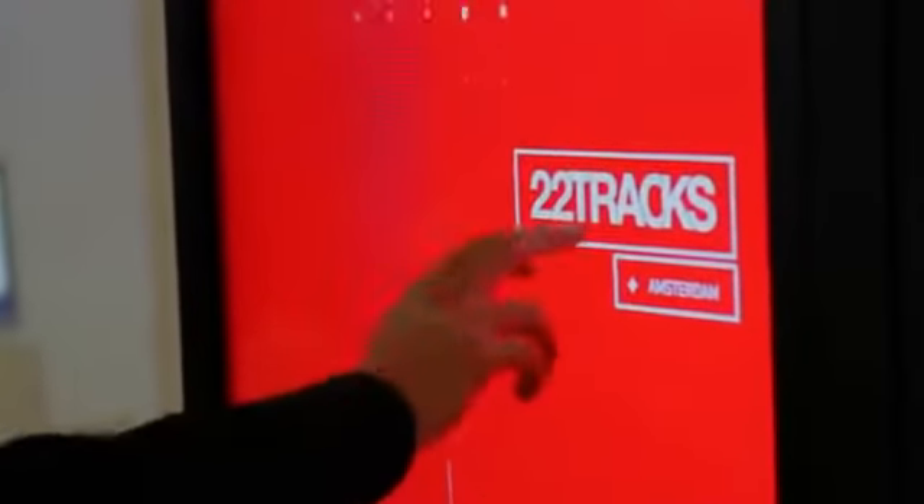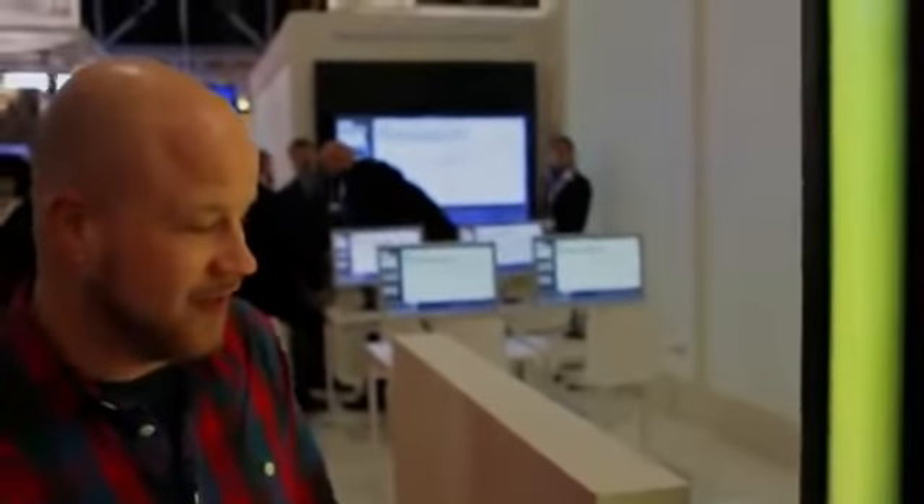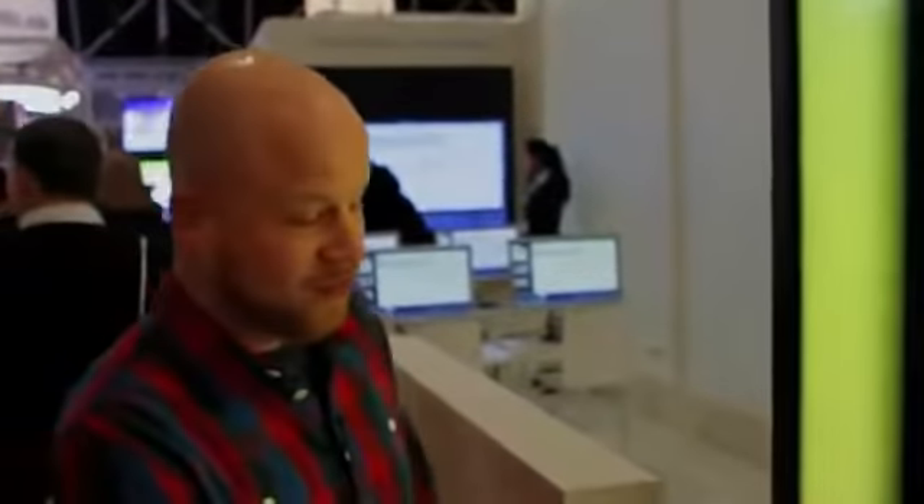My name is Gilles de Smit, I am one of the founders of 22Tracks and we are here at the Philips booth with the wonderful signage system by Philips which has a 22Tracks app installed. It is a totally different app than you are used to on your iPhone or Android. But this is quite frankly amazing.